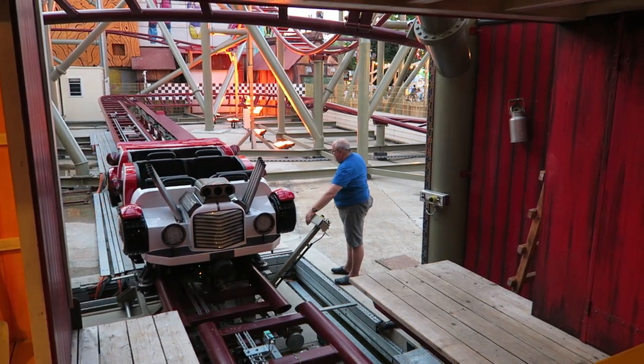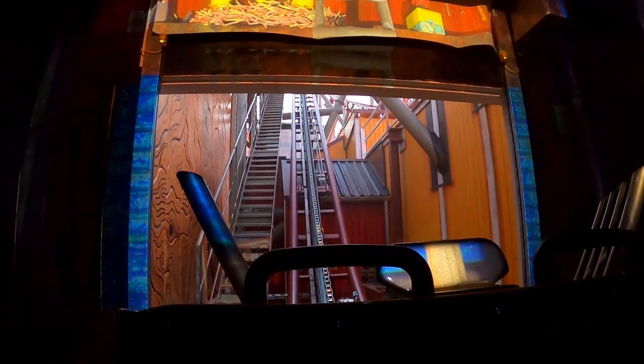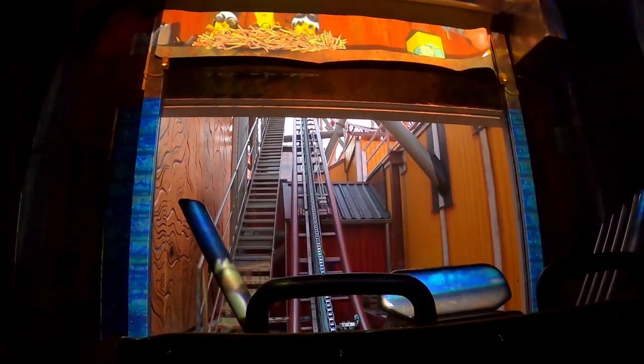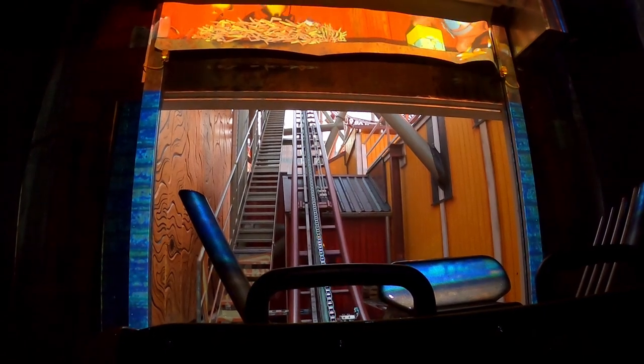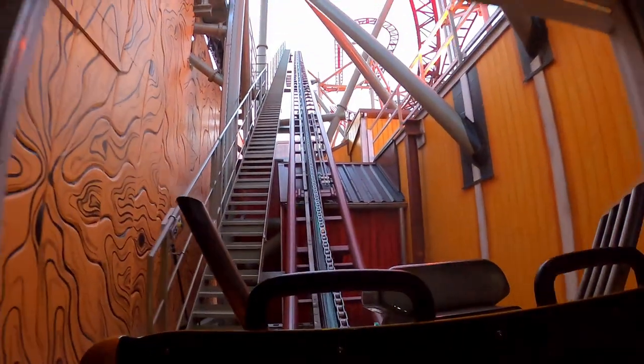I didn't think the row would matter much with single-car vehicles, but I found the airtime marginally better in the back row. Once dispatched, you round a corner — there are some screens with barnyard animals, some smoke and alarms. I'm not really sure what was going on, but it was a cute little dark ride scene before proceeding to the coaster section.